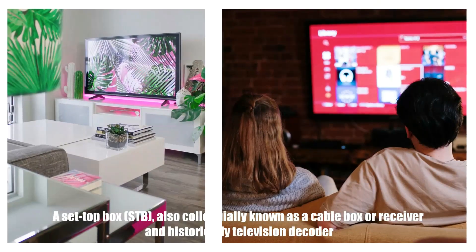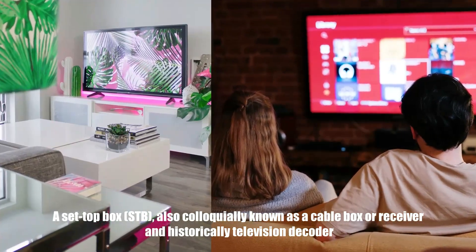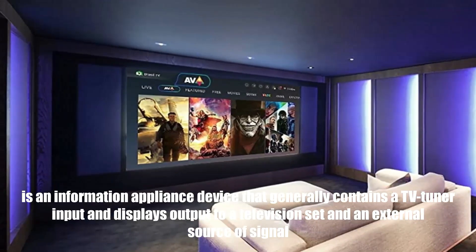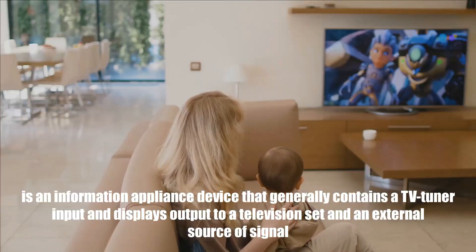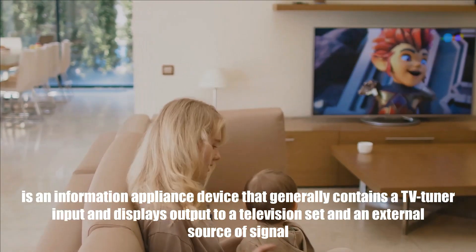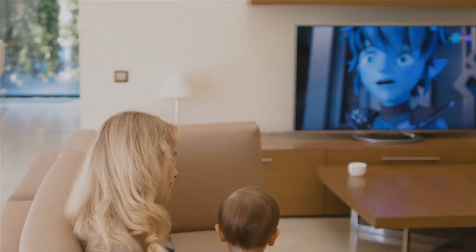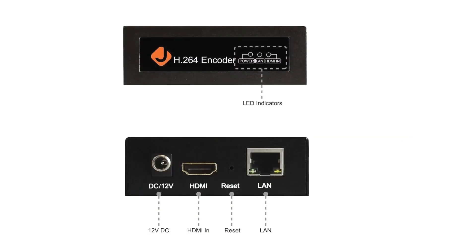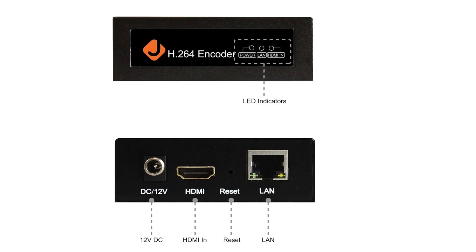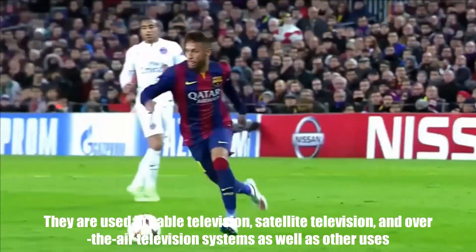A set-top box, STB, also colloquially known as a cable box, or receiver and historically television decoder, is an information appliance device that generally contains a TV tuner input and displays output to a television set and an external source of signal, turning the source signal into content that can then be displayed on the television screen or other display device. They are used in cable television, satellite television, and over-the-air television systems as well as other uses.